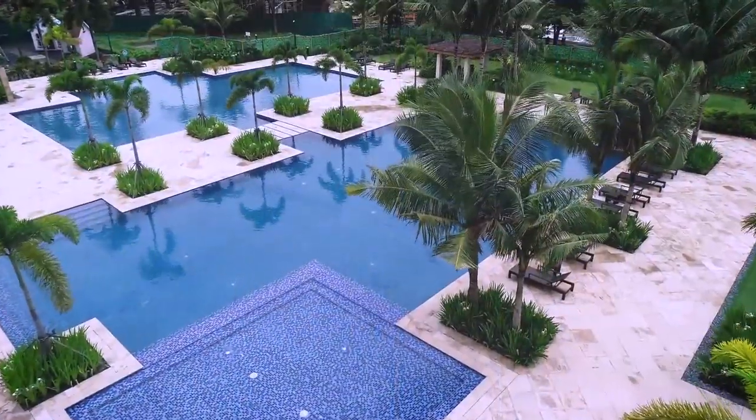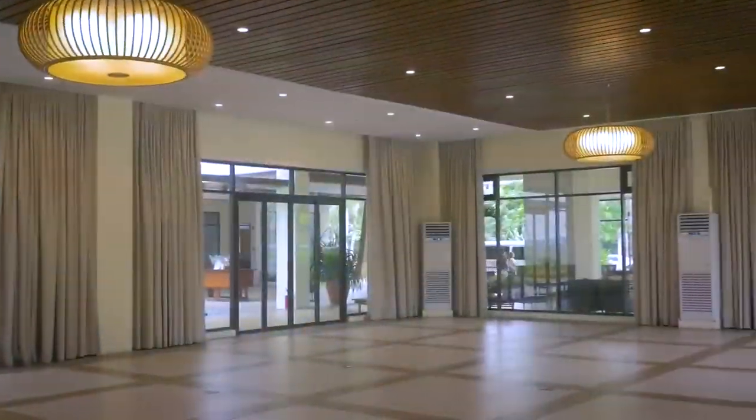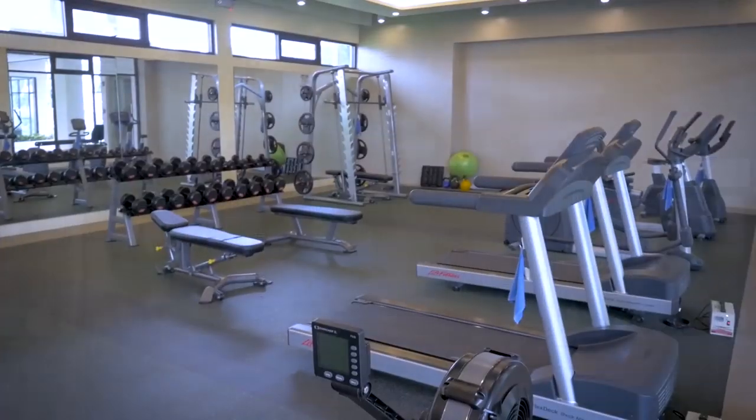Complete with a resort-like pool, wide open spaces, lush greenery, a function room for all occasions, and a well-equipped gym, the central amenity is almost one hectare in size.